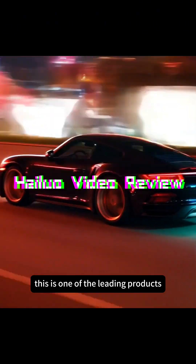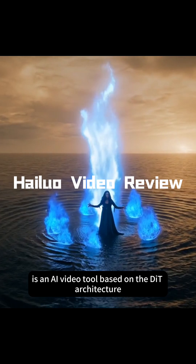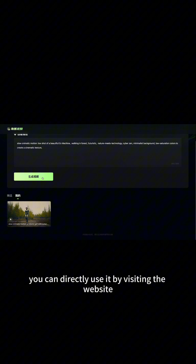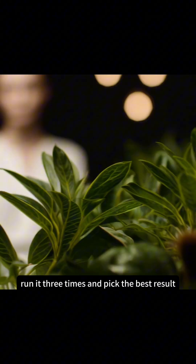In the field of text-to-video generation, this is one of the leading products. Hilo Video, launched by Minimax, is an AI video tool based on the DIT architecture. The model is ABAB Video 1 and currently supports text-to-video generation. You can directly use it by visiting the website, and it's very simple. In this test, we will use the same prompt, run it three times, and pick the best result for comparison.